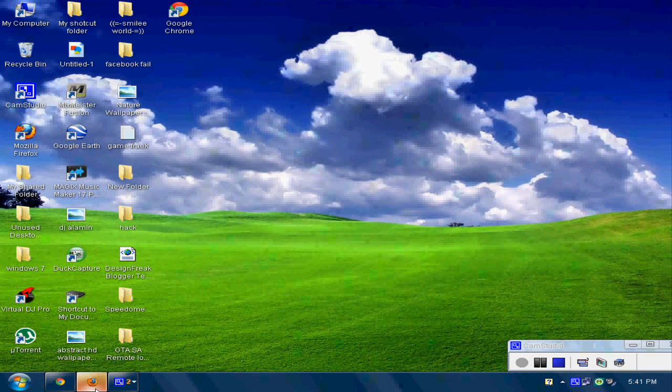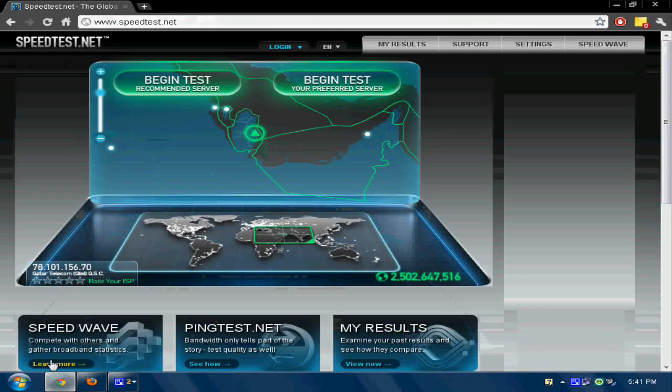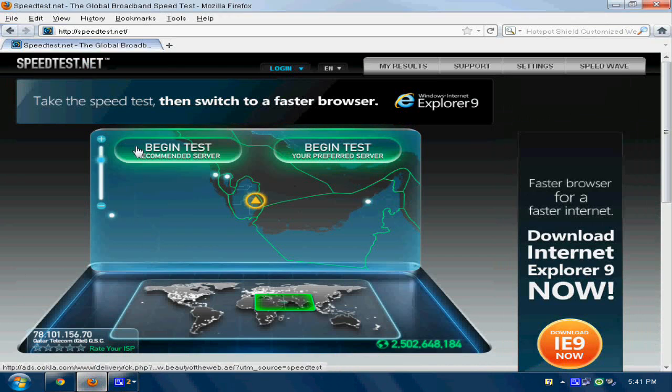Hey guys, this is ArnoldropiC1 and today I'll be showing you a speed test between Mozilla Firefox 5.0 and Google Chrome. These both are the latest version. First, let's head over to the speed test for Mozilla Firefox.